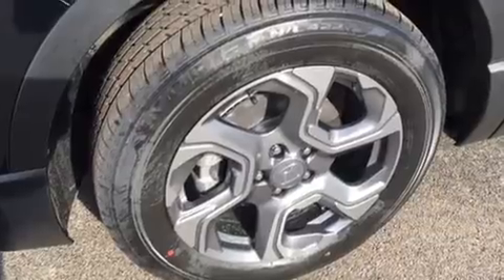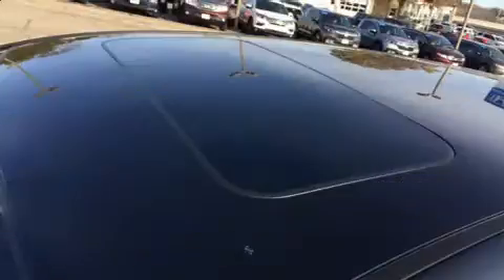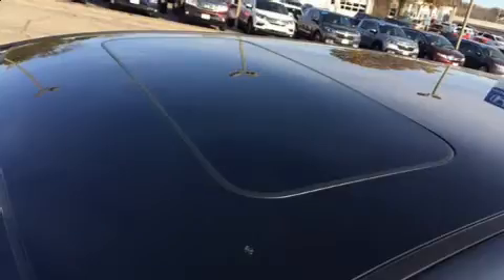Top features include a split folding rear seat, a rear window wiper, a blind spot monitoring system, heated seats, fully automatic headlights, power moonroof, lane departure warning, and air conditioning.